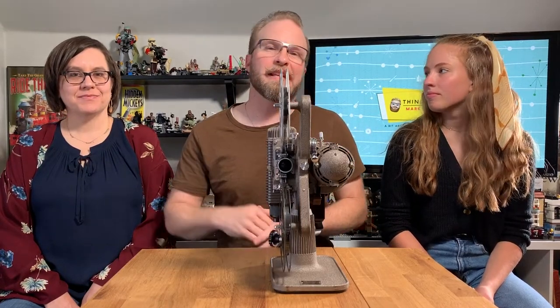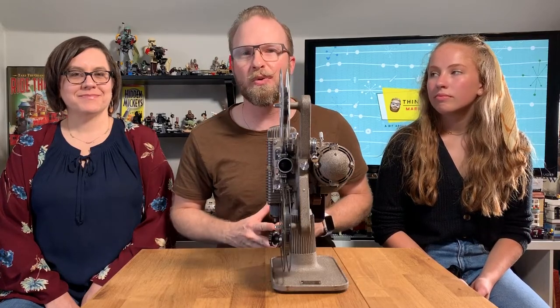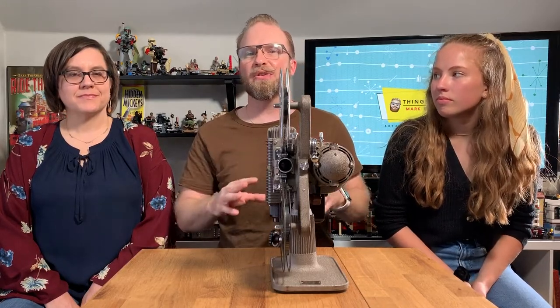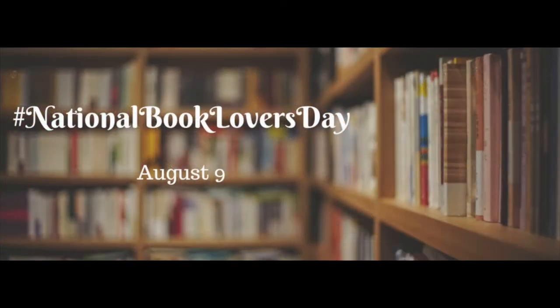If you're new to this channel, please hit that subscribe button down below to get these amazing positive videos every single week. We talk about Disney, we talk about Lego, we talk about all kinds of fun stuff, and today we're getting into books because tomorrow, August 9th, is National Book Lover's Day.